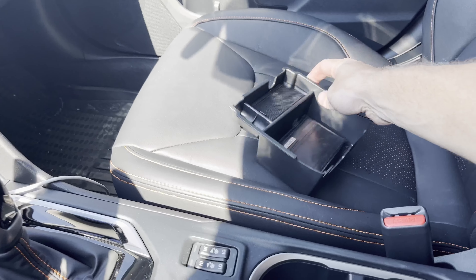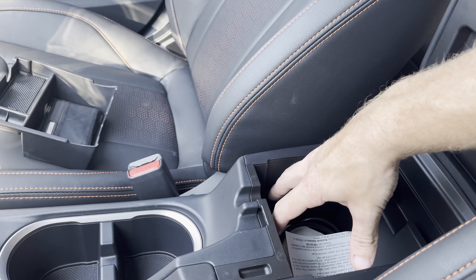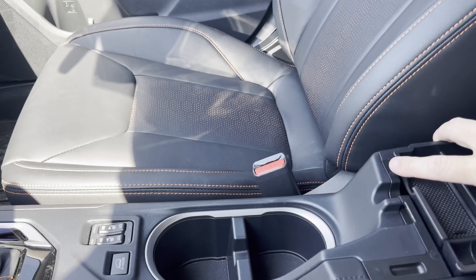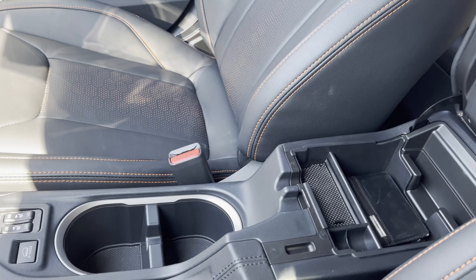It's about $20 on Amazon. You'll notice this center console doesn't really have that much room — just a deep pocket, and that's it. I wanted something for coins or maybe my wallet. At $20, it's worth it for me.